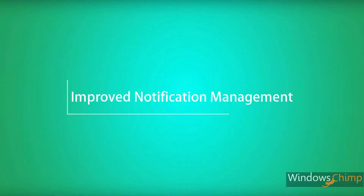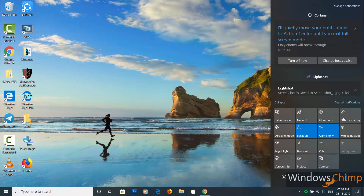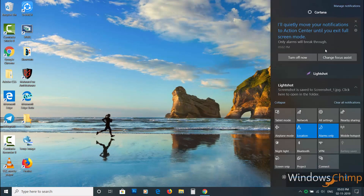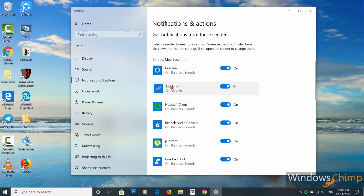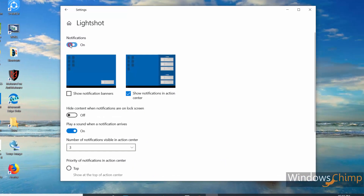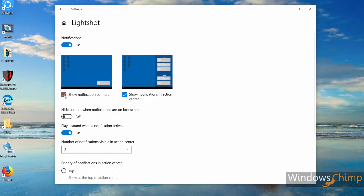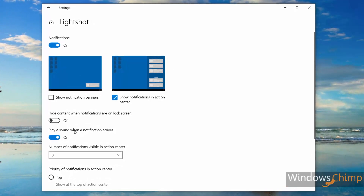Improved notification management. Microsoft has got a lot to do to improve the action center in Windows 10, though they spent some time on notifications in this update. Now you will see images where the notification will appear while configuring the notifications for an application. You can choose to display them as banners or display them in the action center.